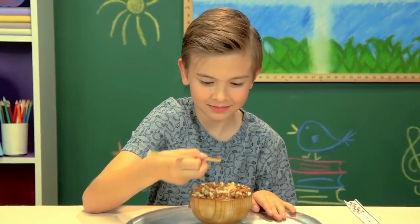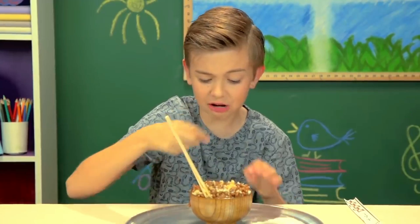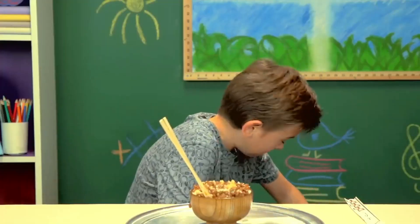Brace myself. Tastes like how it smells!